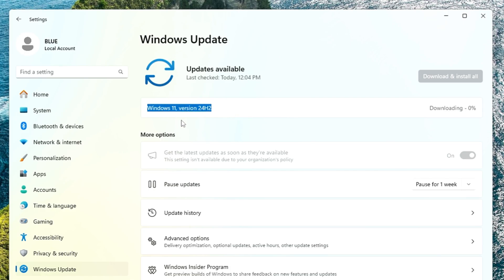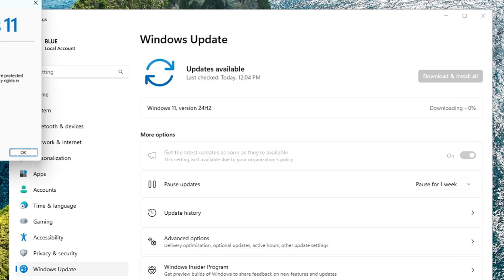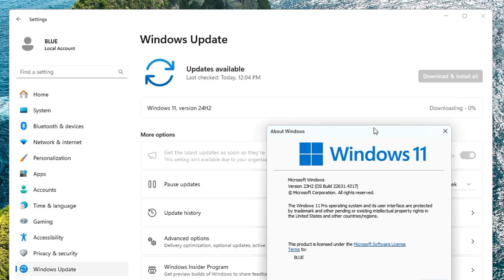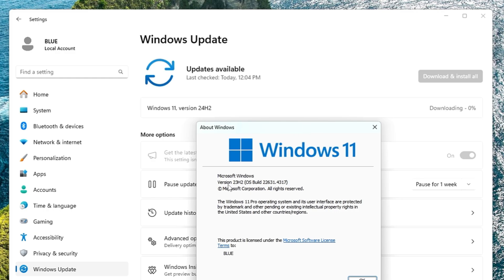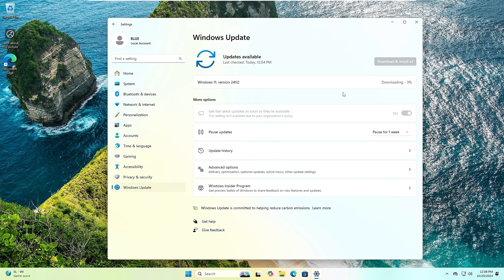And boom! Now you can see we have Windows 11 version 24H2 and it's already downloading — the trick is working! Let me also confirm I'm still on version 23H2 by bringing up winver — and there it is, 23H2. Now let's wait until the 24H2 update has finished downloading and installing to verify it works properly.